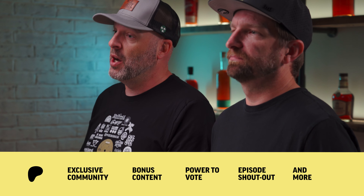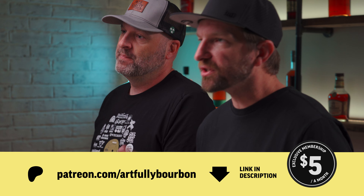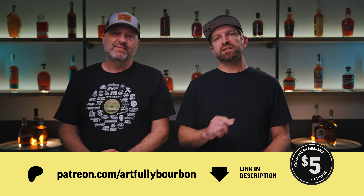If you're looking for even more bourbon content, in-depth reviews, community chats, and extra perks, join us over on Patreon for as little as $1.99 a month. And by doing so, you support this channel and that allows us to continue making great content.